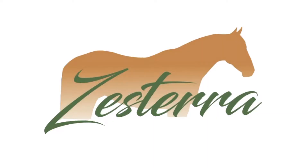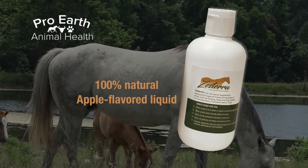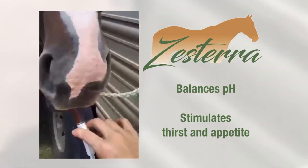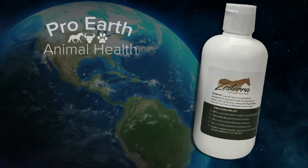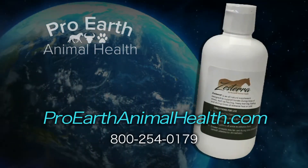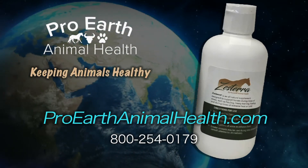Pro-Earth Animal Health has a product that breaks this cycle of stress, acid, and ulcers. It's called Zestera, and it's an all-natural apple-flavored liquid given orally. It balances the pH in the stomach and gets the horse eating and drinking again, and that in itself reduces its stress. You can buy Zestera at ProEarthAnimalHealth.com or by calling 800-254-0179. Pro-Earth Animal Health — keeping animals healthy.